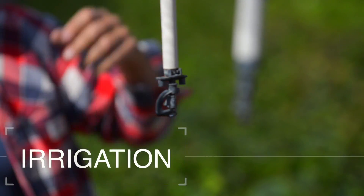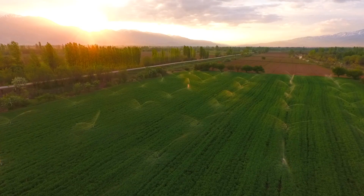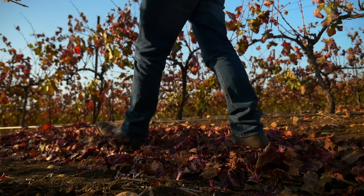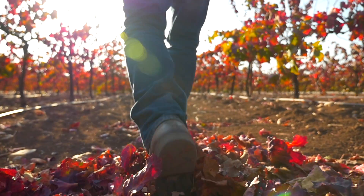It enables you to optimize your irrigation processes and respond to your plant's needs in real time. Solchip's SCC allows you to save up to 50% in water consumption. Goodbye pre-programmed irrigation systems. Welcome to precision agriculture.